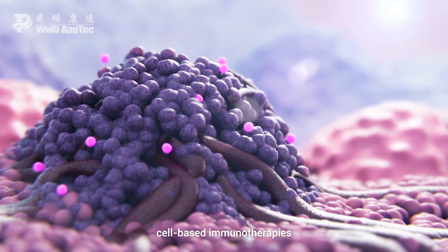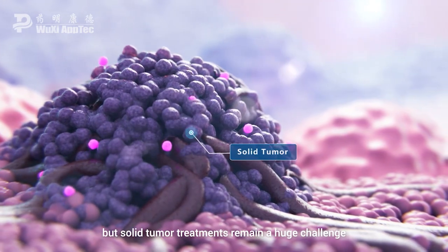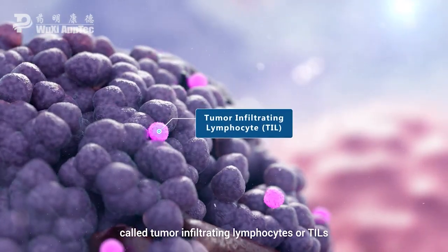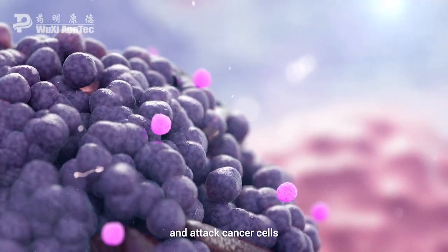In recent years, cell-based immunotherapies have enabled groundbreaking cancer treatments, but solid tumour treatments remain a huge challenge. During early tumour development, the body mobilises special cells called tumour infiltrating lymphocytes, or TILs, to penetrate tumours and attack cancer cells.